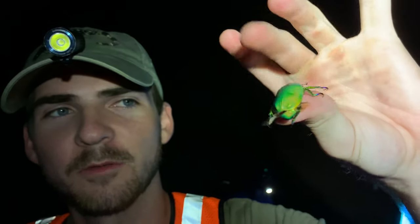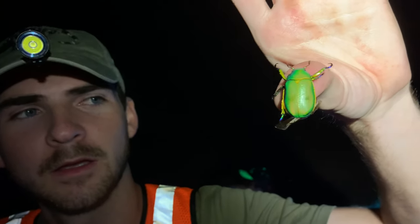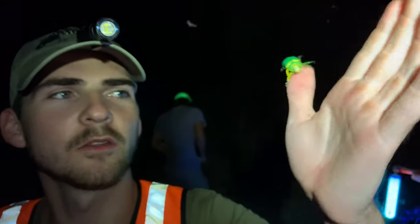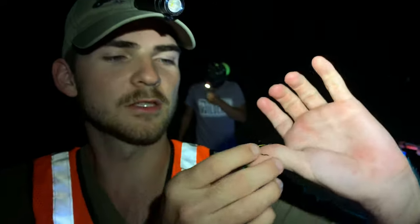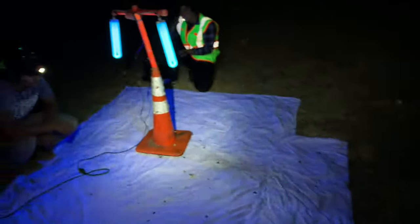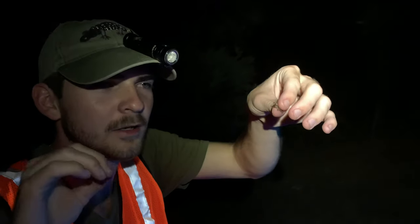Is that not just one of the most beautiful beetles you've ever seen in your life? This species feeds primarily on walnut leaves - again another leaf eater. They are gorgeous little scarabs. This looks to be a smaller male; the females can get bigger than this. There he goes right to our trap. Beautiful beetle - straight to the white trap. Let's find some more.